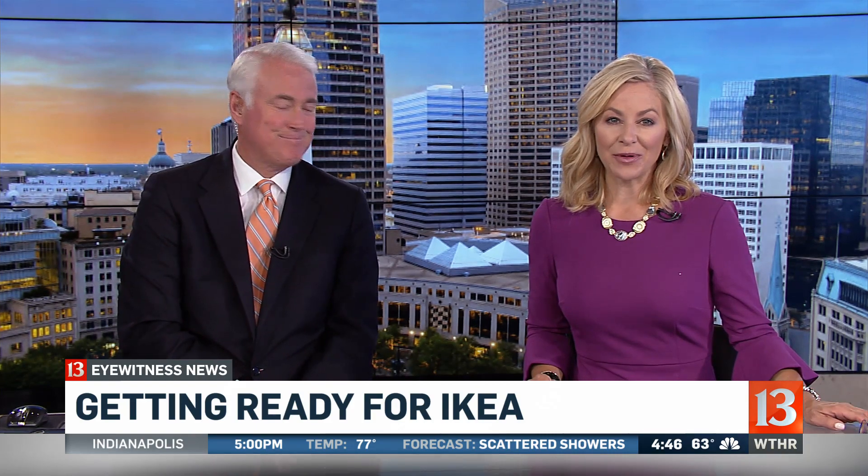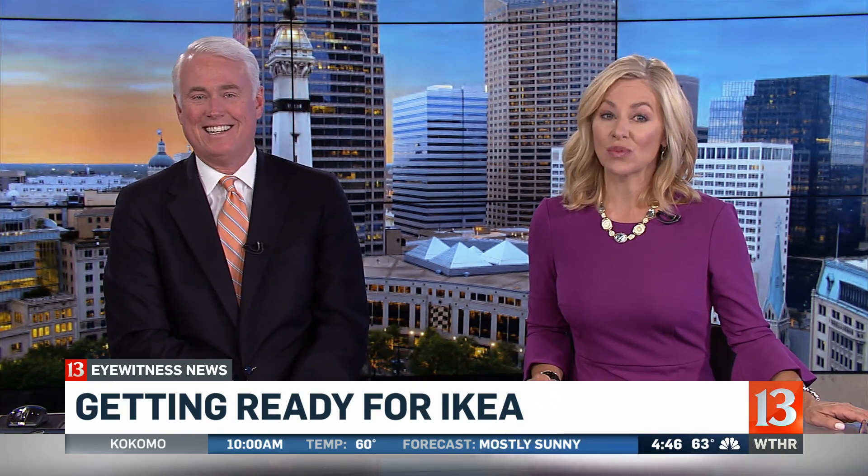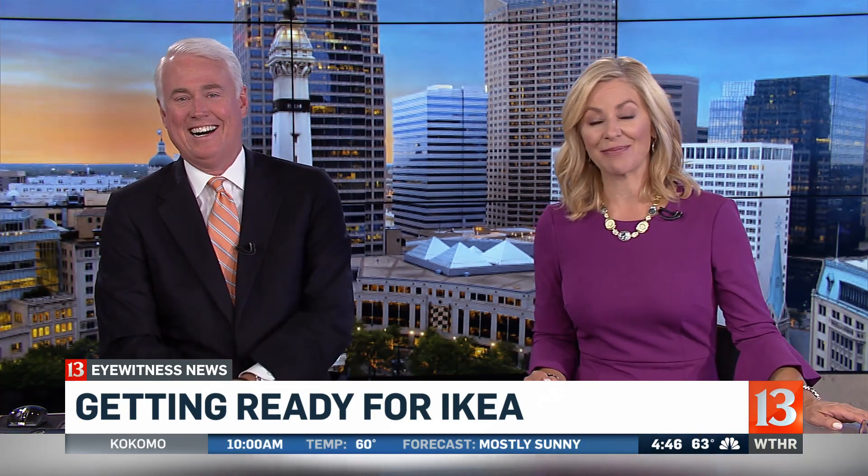Ikea fans, the wait is almost over. The new store in Fishers finally opens this week. And while people swear by Ikea, they may be swearing at Ikea after they experience the possible traffic congestion heading in and out of the parking lot. Carlos Diaz is live at that Ikea in Fishers with a preview this morning.